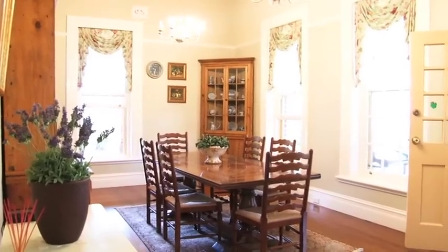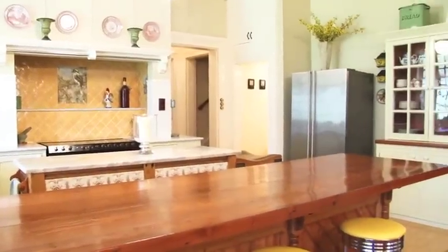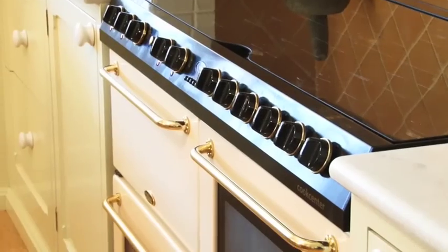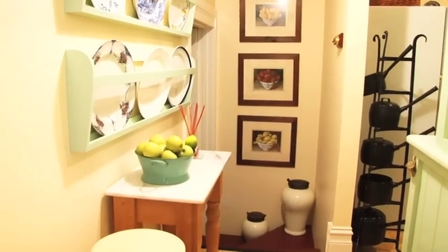The bright country-style kitchen with restful garden views has plenty of drawers and bench space. There is a tiled splashback, quality appliances, and the kitchen also has a dish room and butler's pantry.